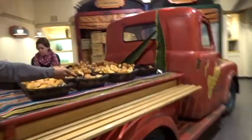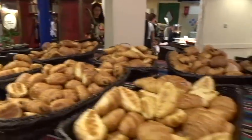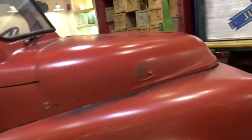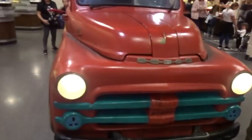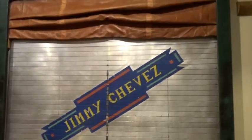We've got a truck here and on the back of the truck we've got croissants and pain au chocolat — that goes with the Cars and Route 66 theme. There's a little cactus, and then we've got Jimmy Chavez, beer, and wine.